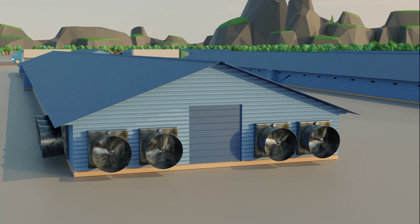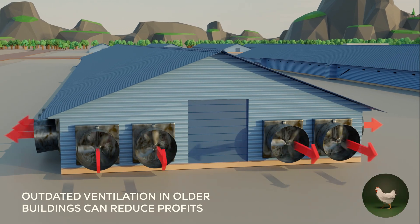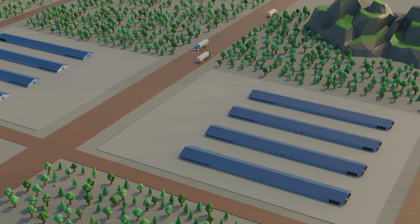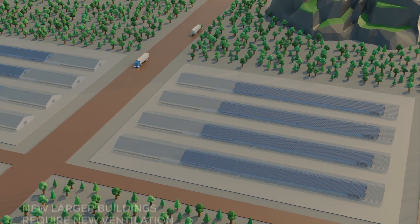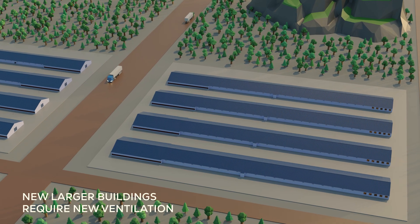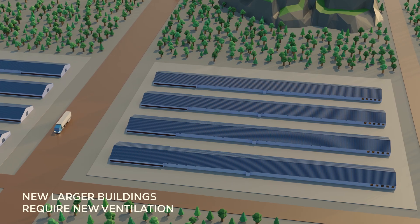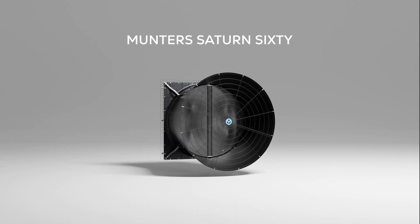If your ventilation system isn't dimensioned to optimize the growth curve of a bigger bird, you can't reap the market benefits of bigger birds. With modern broiler farmers' requirements in mind, Munters' engineers have developed a new industry standard — a fan that delivers optimum airspeed and airflow efficiency while reducing the number of fans per building. This is Munters' Saturn 60.